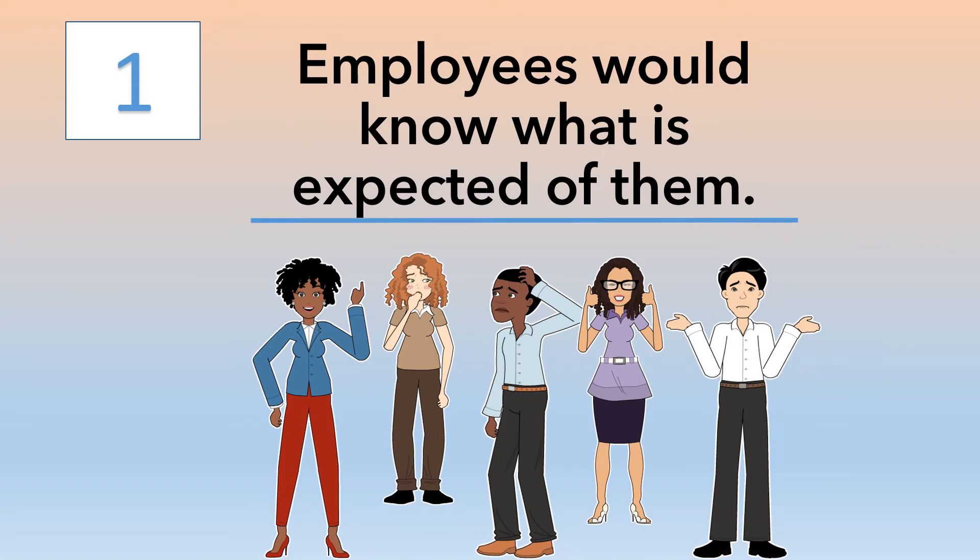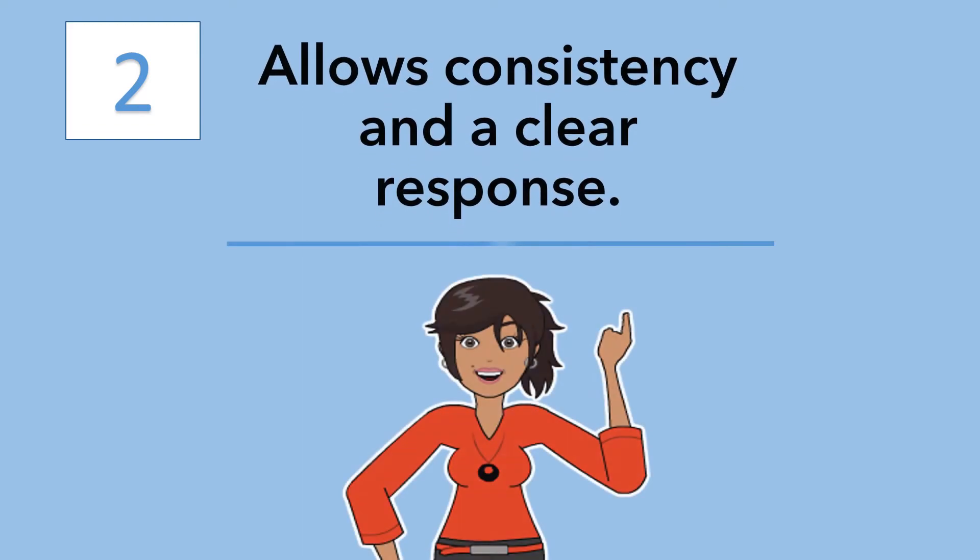Number one, employees would know what kind of performance is expected of them, or they would know exactly what to do once policies are in place. Also, company policies allow for consistency and a clear response when dealing with certain situations within the organization.